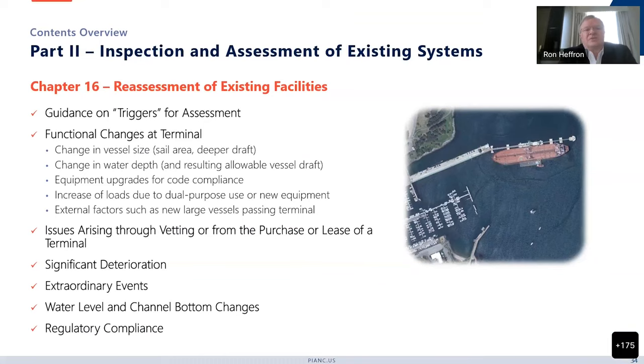The reassessment of existing facilities has quite useful guidance on triggers for assessment — why would you reassess your existing facilities, what changes have occurred that might trigger this, and who's responsible for doing this. Functional changes are typical in this area: it could involve a larger vessel that could have a bigger sail area or a deeper draft, a change in water depth and resulting allowable vessel draft, or deeper draft vessels passing your facility and therefore putting up larger passing vessel loads than originally contemplated.